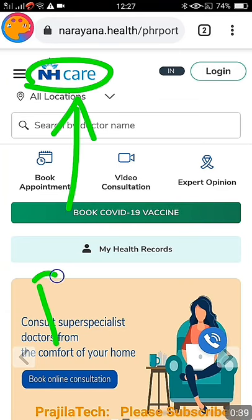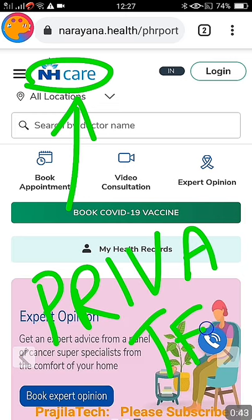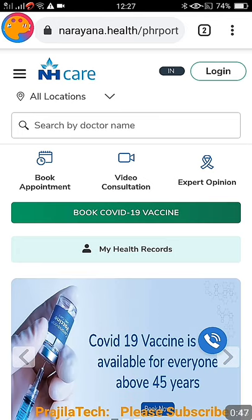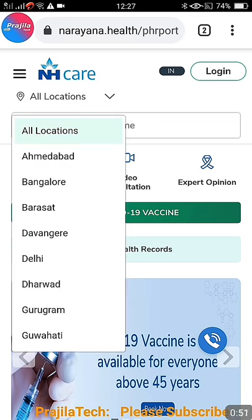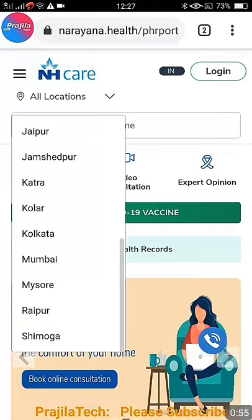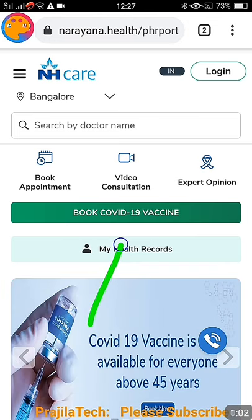I can show you how this can be done quickly. As you can see here, it's a private Narayana Healthcare organization but you can get slots booked online. First, you can select your city here. You can see they have support in many cities across India, so you can select your city accordingly.